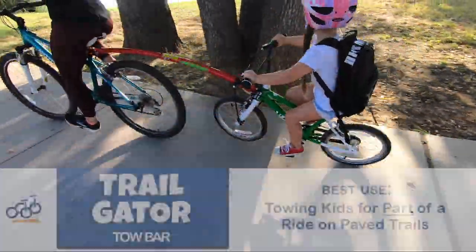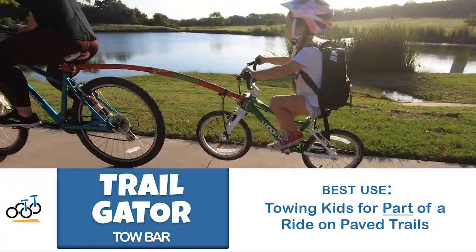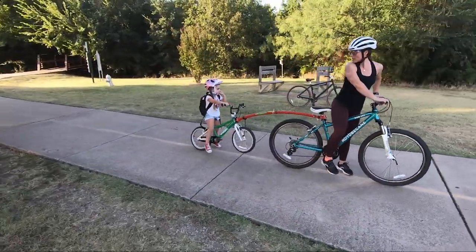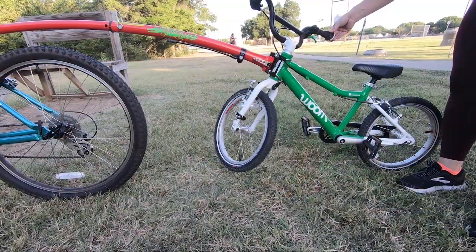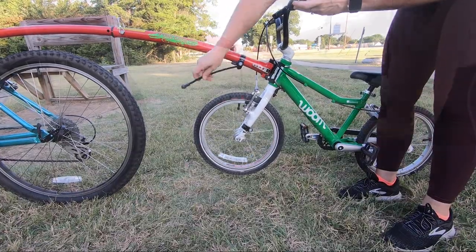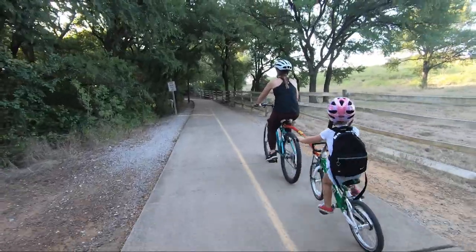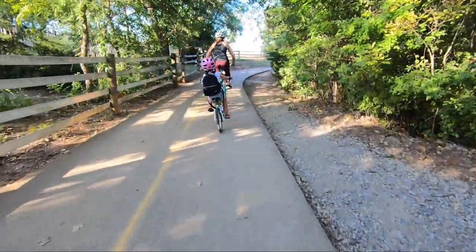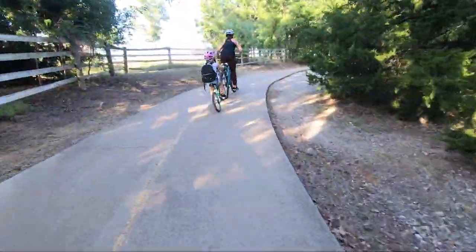Let's start with the Trail Gator Tow Bar, best for towing for part of a ride on paved trails. The Trail Gator consists of a long mounting bar that securely attaches the child's bike to the adult's bike. Once attached, the Trail Gator raises the child's front tire to allow the bike to be towed, and the handlebars are also locked in place to help keep the bike secure while towing. The Trail Gator fits bikes with wheels 12 inches to 20 inches in diameter and easily compacts to store on the adult bike when not in use. From our testing, we've found the Trail Gator to be best for shorter, just-in-case scenarios versus longer rides.